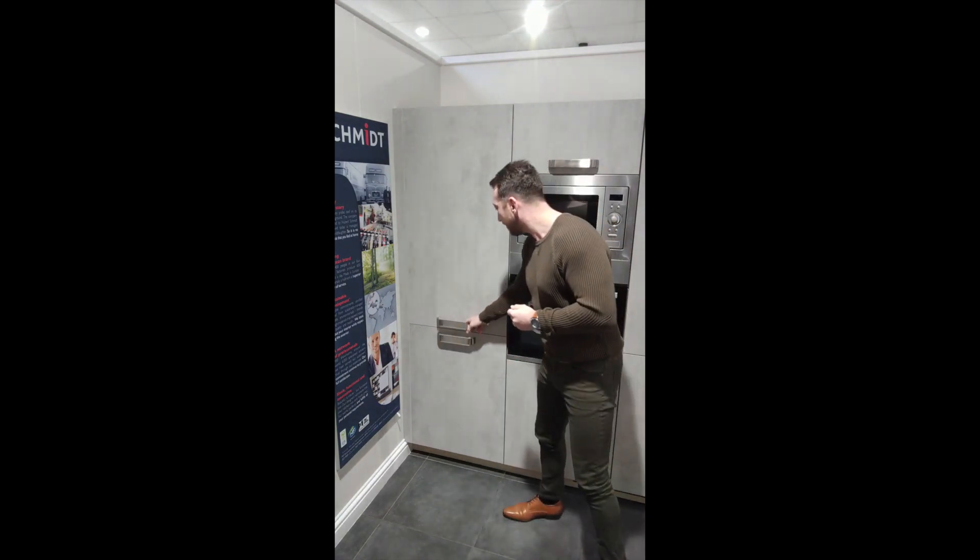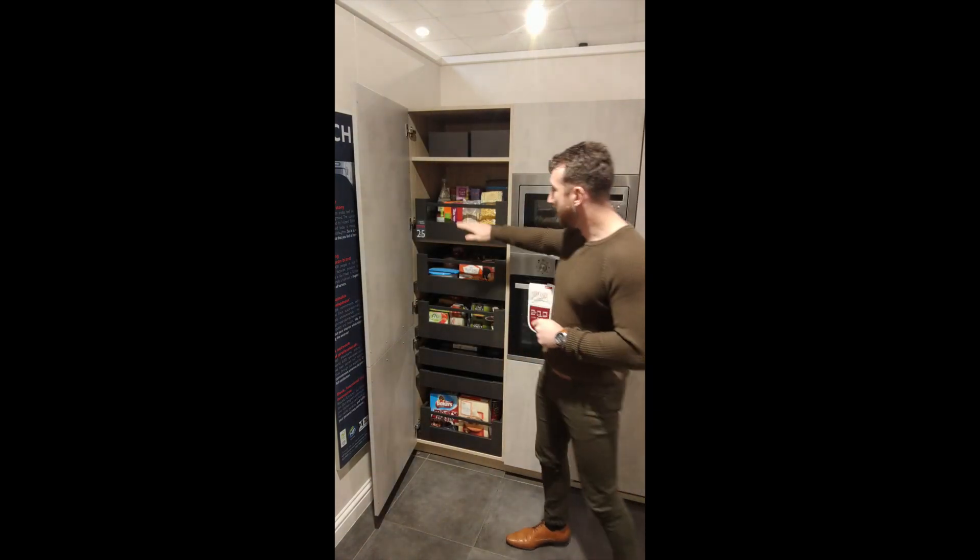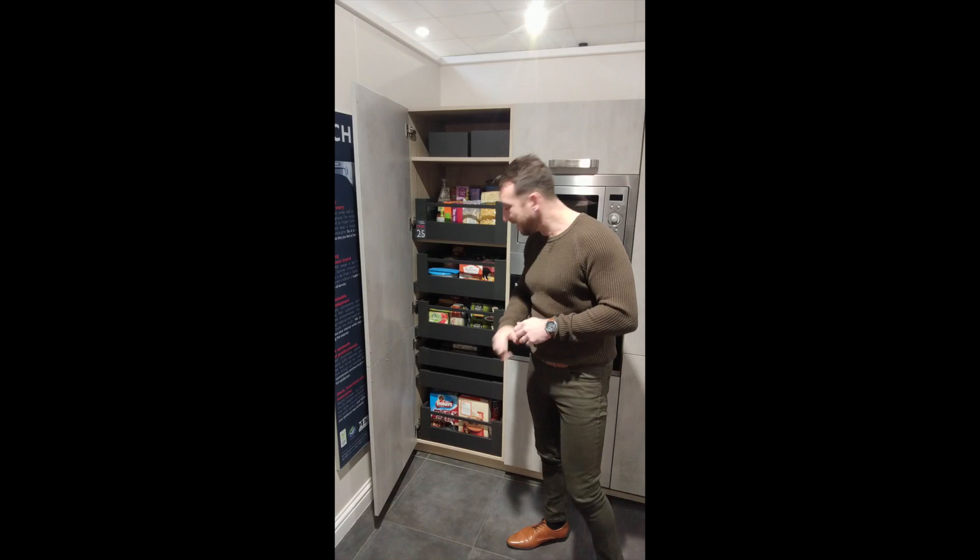We have a special larder cupboard, and if I told you that you could fit two trolley loads of shopping in one cupboard, what would you think? Let's take a look. Okay, here it is — a very easy cupboard. We have in here six different pull-out drawers; each one pulls out individually.